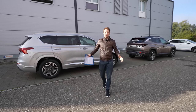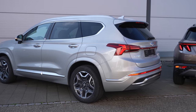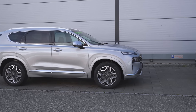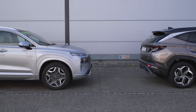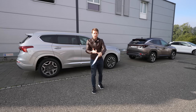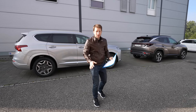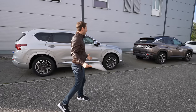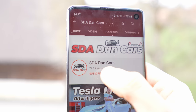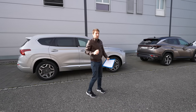Hello guys and welcome back to a new video. Today I have with me the new Hyundai Tucson and the new Hyundai Santa Fe. I have so many questions about those two cars — which one is better, which one to buy — and I decided to make a video comparison. I will show you the interior, the exterior, we will talk about the technical data and the price, so at the end of this video you will probably know which one is better for you. Before we start, just click the subscribe button and the notification bell.